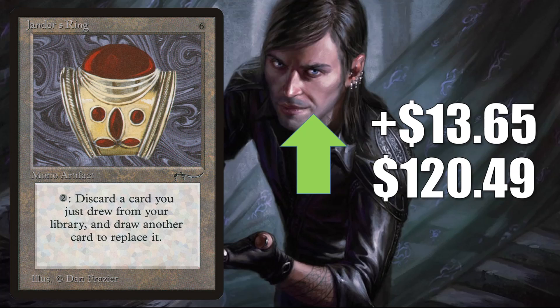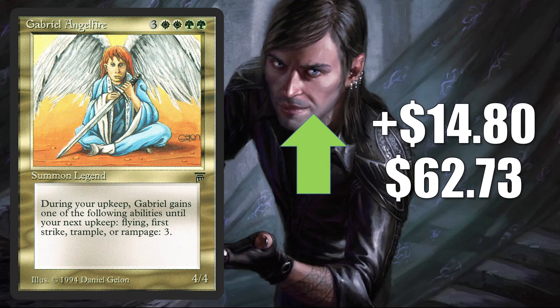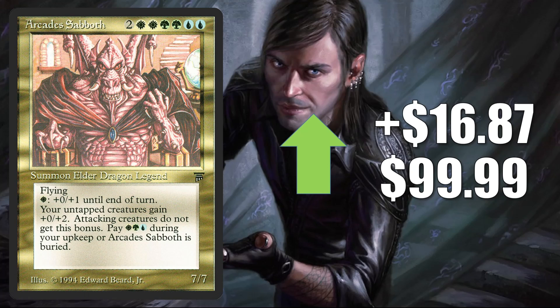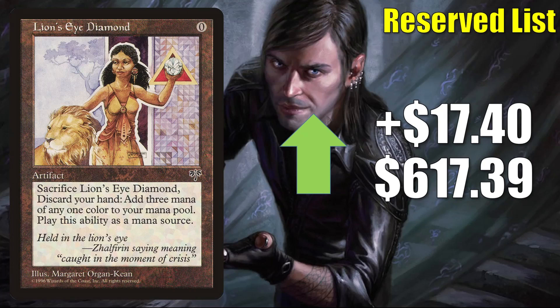Jandor's Ring from Arabian Nights is up $13.65 this week to $120.49. Gabriel Angelfire goes up $14.80 this week to $62.73 — this is the copy from Legends. You are going to notice there are a number of gold cards from Legends on the list this week; they may be getting targeted to some degree. Cockatrice from Unlimited is up $16.79 to $399.93. Arcadit Sabbath from Legends goes up $16.87 to $99.99. Lion's Eye Diamond is going up $17.40 this week to $617.39. In Legacy, you're going to find this in Doomsday, Carn Echoes, The Epic Storm, and more. It sees a little more Commander play now too in some of those old Stickfingers builds.